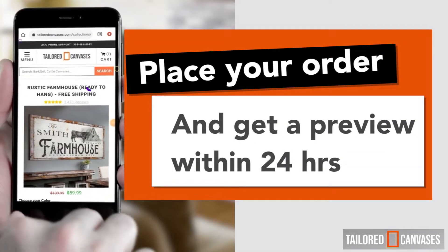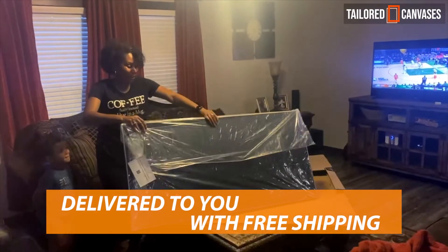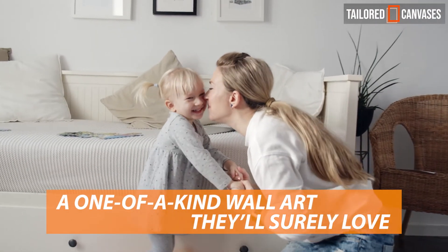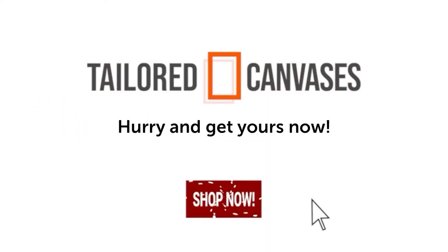Place your order and get a preview within 24 hours. Delivered to you with free shipping. A one-of-a-kind wall art they'll surely love. NP-tailored canvases. I love it. Get yours now!